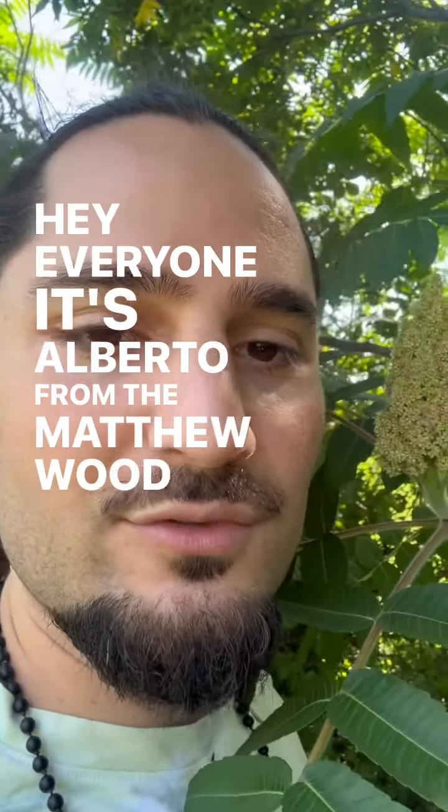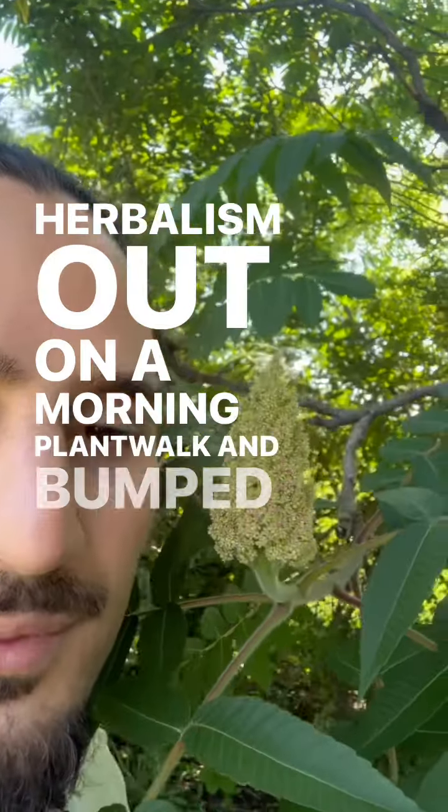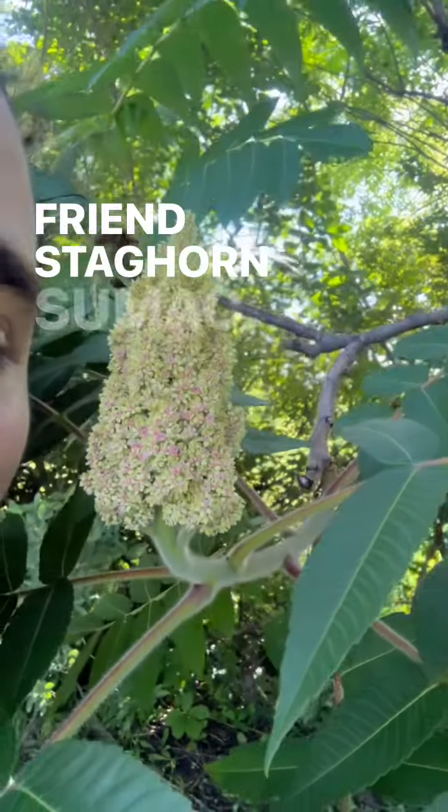Hey everyone, it's Alberto from the Matthew Wood Institute of Herbalism, out on a morning plant walk, and I've bumped into my friend staghorn sumac.